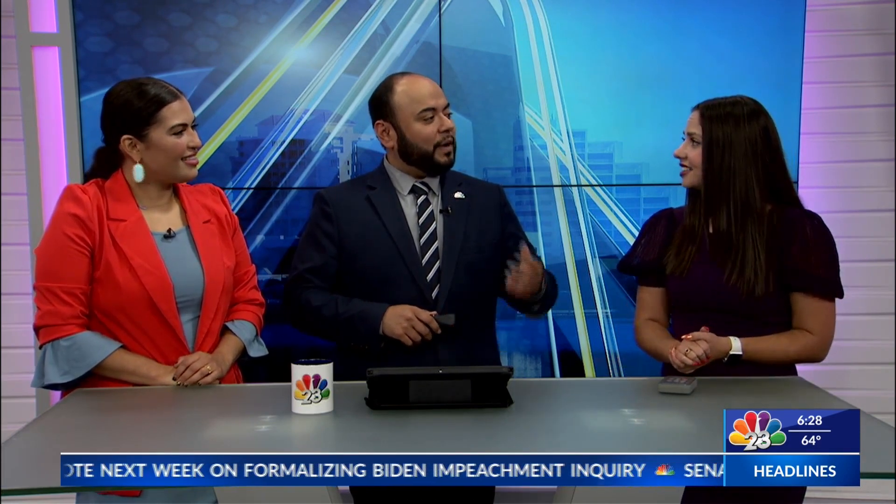If any of our viewers end up getting one of these, I want to hear about it. I do too — I'm definitely interested. Send a message on social media, come on the show. I'm going to have to send this to my sister. She wants to have chickens eventually whenever they get settled in their own home. Maybe she'd be interested in something like this — then she can come on the show and tell us all about her chicken coop.